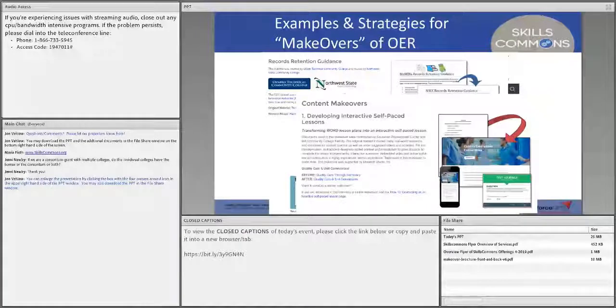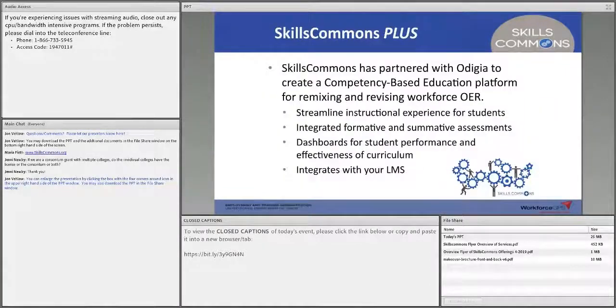The idea around the makeovers is how do you take something you already have and make it what you want? That's the key aspect of the value of OER — being able to not start from scratch. If you can save 25 to 50 percent of your time, then you have that extra time for all the other implementation that's going to be important for you.